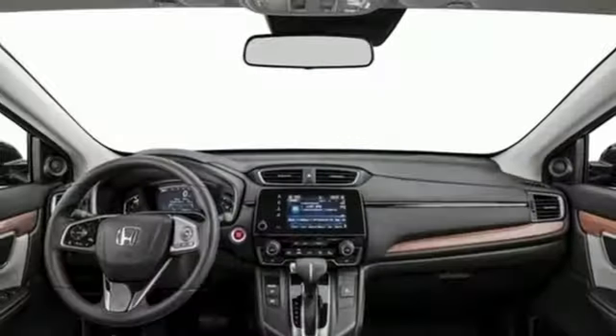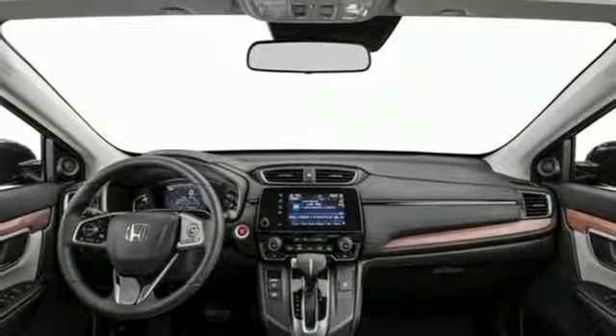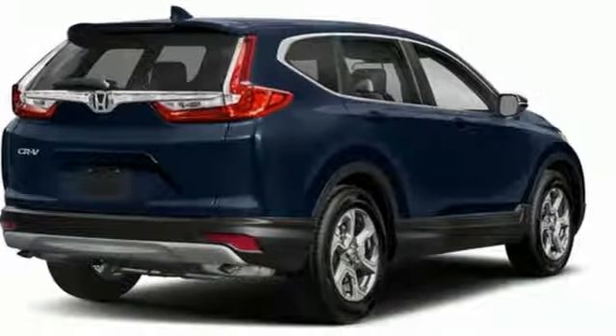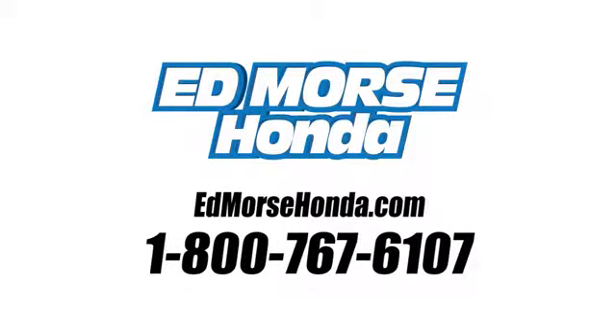multi-angle rear-view camera, and eco-assist system. Fit for wherever you take it, make this CR-V yours today. Call us today at 1-800-767-6107.